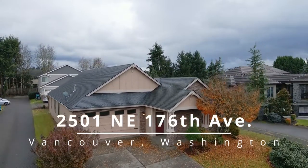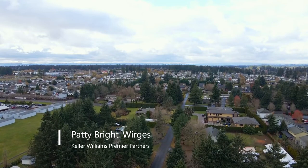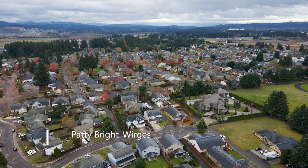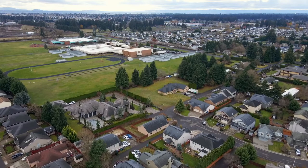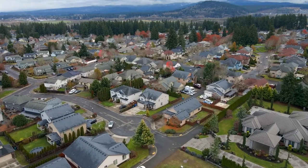This rare, one-level home is ideally located in a highly desirable Vancouver neighborhood. Situated at the end of a street with no through traffic, it's also next to neighboring million-dollar homes, close to highly desirable Union Ridge schools, parks and shopping.